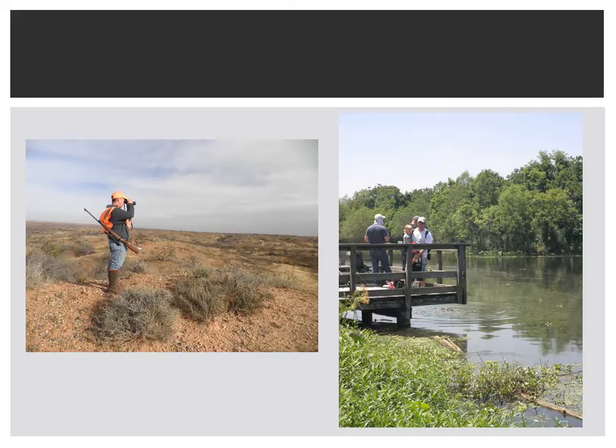People are intrigued by wildlife and enjoy watching different species interact. Many Texans have been introduced to the outdoors through hunting and fishing, and even bird watching is gaining in popularity among outdoor enthusiasts. With increased enthusiasm for wildlife comes a growing economic potential for landowners to offer nature-based tourism.